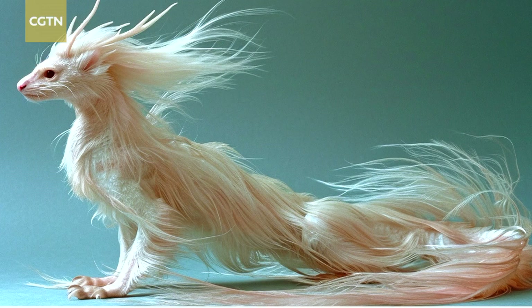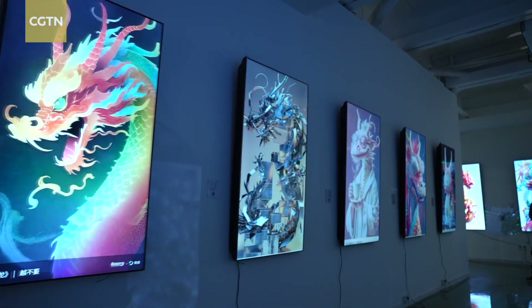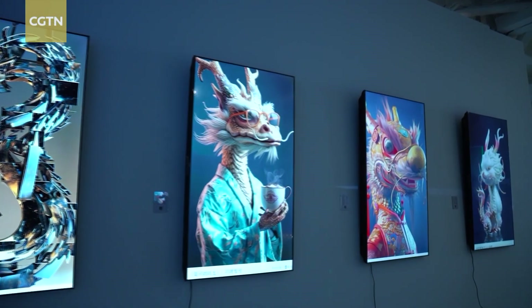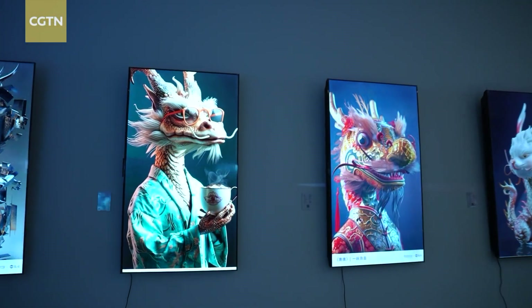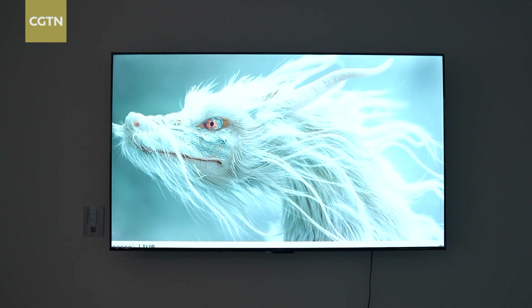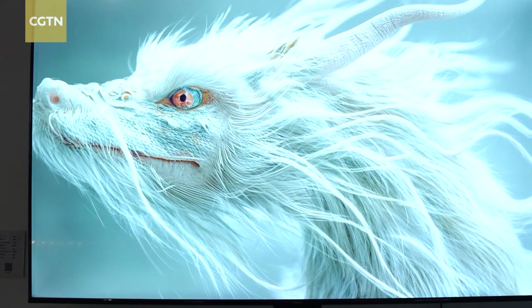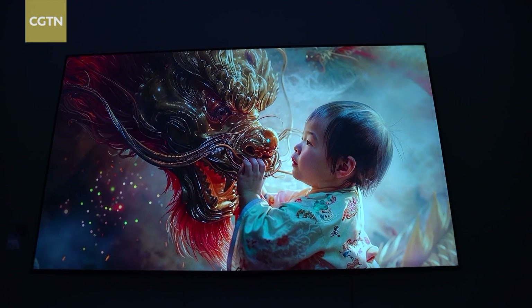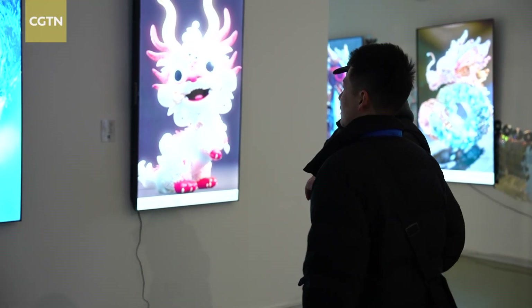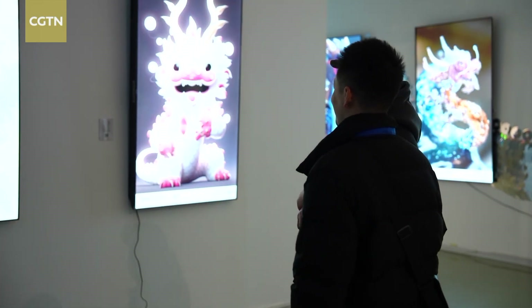AIGC, or Artificial Intelligence-generated content, plays a crucial role in the 10,000 Dragons Art Exhibition. AIGC technology allows for the creation of diverse dragon artworks through artificial intelligence, providing a platform for young artists and AI creators to contribute their unique interpretations of dragon culture. Over 10,000 AIGC dragons have been submitted, with a curated selection of 1,000 being showcased.